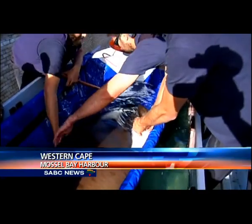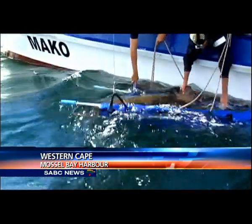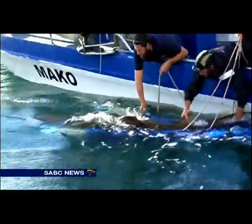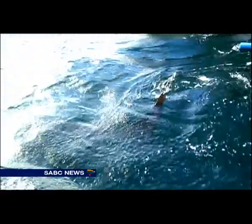After years in captivity, the sharks made their overnight road journey to Mossel Bay in tanks. The waters around the Cape Peninsula would have been too cold for them. Finally, the two ragged-toothed sharks have the deep, wide ocean back.